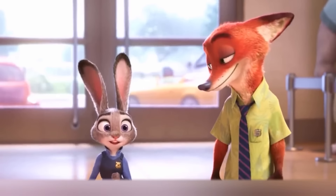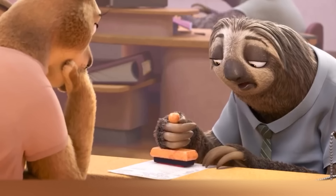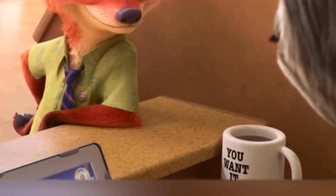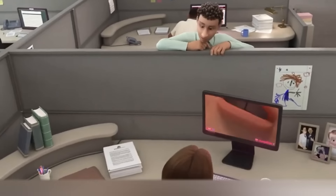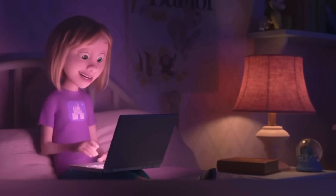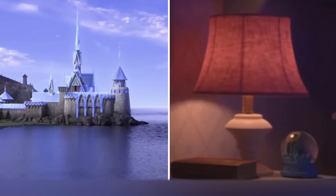Perhaps the funniest scene in Zootopia is the interaction of the protagonists with a sloth in the road service department. On the desk of the sloth, you can see a mug with a funny inscription: 'You want it when?' Later, we can see the same mug in the sequel to Wreck-It Ralph in 2018 on the table of one of the characters. Another easter egg in Ralph Breaks the Internet is the Kingdom of Arendelle from Frozen, visible in the snow globe of one minor character.